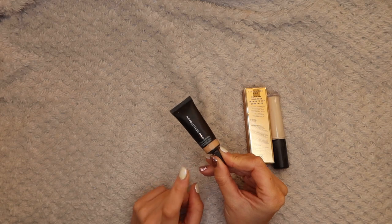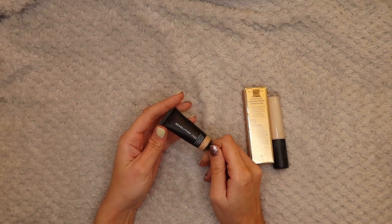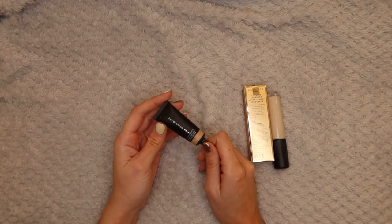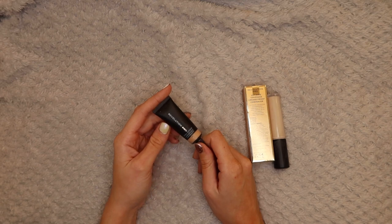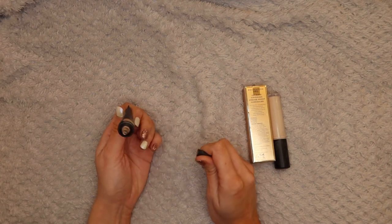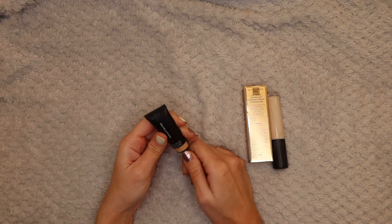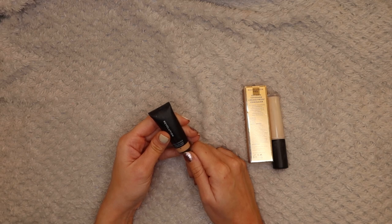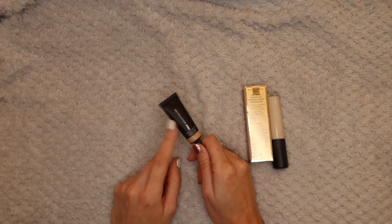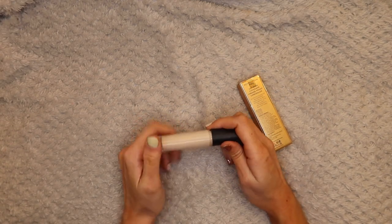We also have the Revolution Pro Full Coverage Concealer - oh my god, this stuff is a godsend. I got it in C7. This stuff is so cheap and it works amazingly. If you've got bad spots, get this stuff - it is so thick and full, it covers them amazingly better than any other concealer I've tried. One thing I will say about Revolution is their color numbering is all a bit confusing - their C7 in this is a different color to their C7 in their foundation. But yeah, I love this and I'm not getting rid of it.